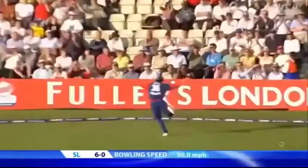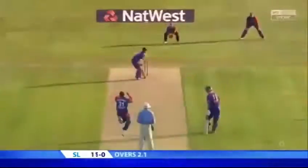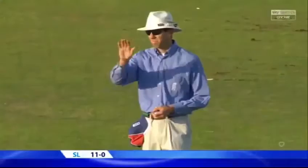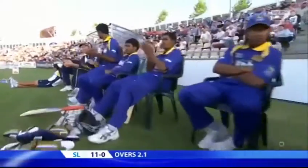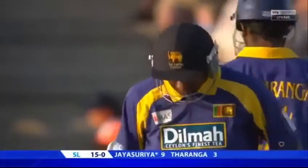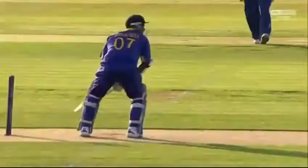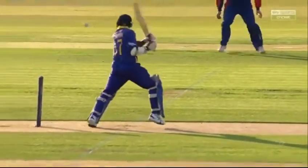Over the top, seen that before, it's in the air, it's gone! That'll be four. Three words: short, wide, four. There'll be an early lesson to Tim Breslin — you don't bowl wide to that. He's very, very powerful in that area.